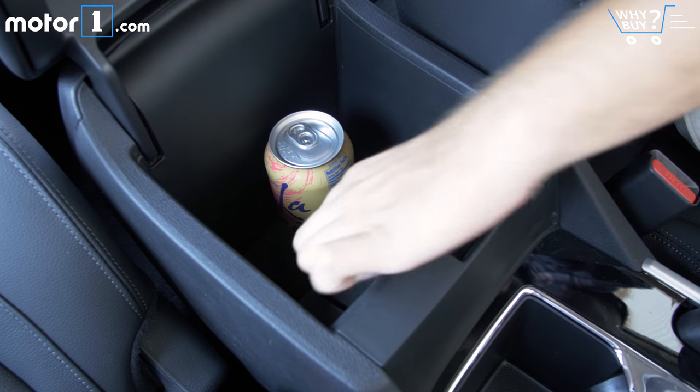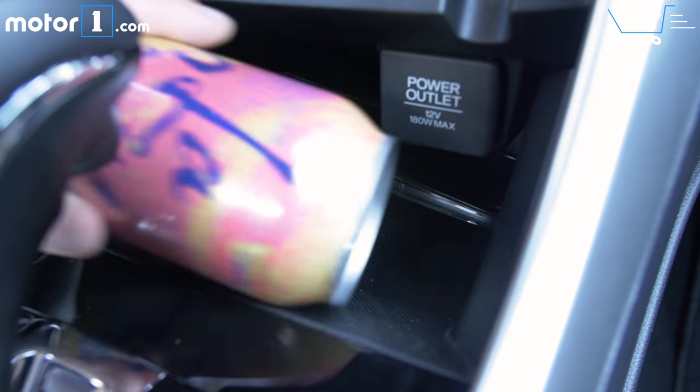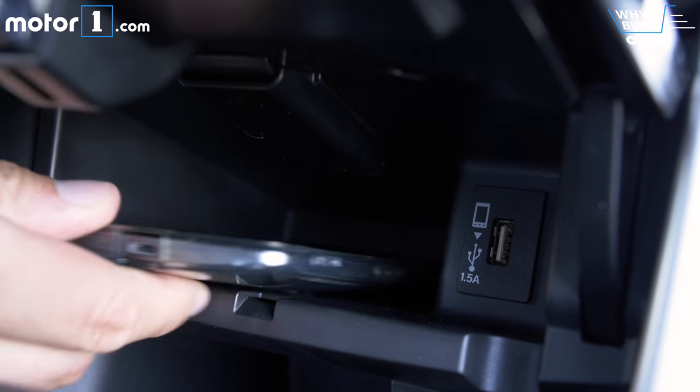Storage in the center console is on the small side, though there's a handy bin up front for storing your phone, wallet, or a bag of M&Ms. There's another hidden storage slot in the center stack, too, but it's pretty tiny.